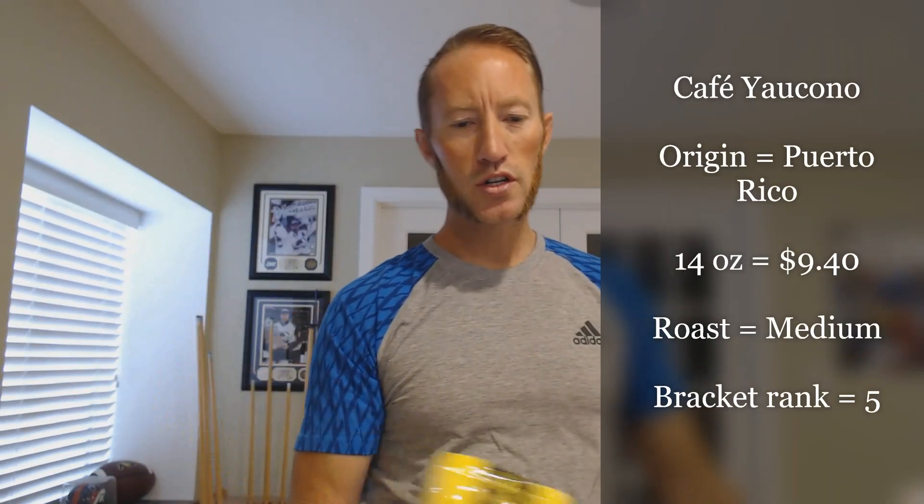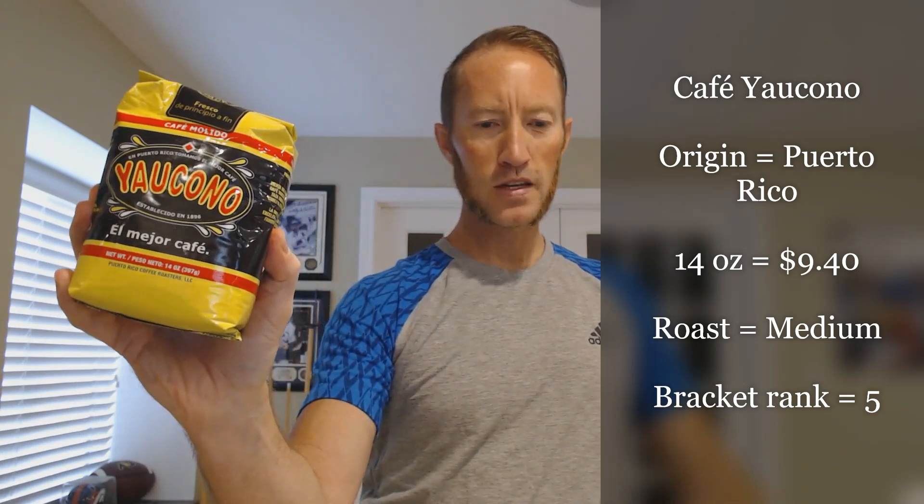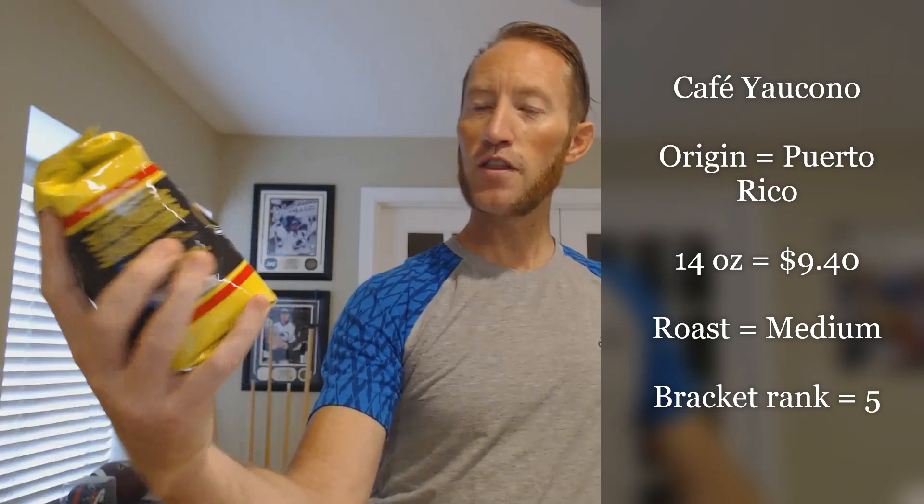The way I did the bracket rankings is I tallied up reviews from across the web, including Amazon reviews, the number of critical versus positive reviews, and whether or not they had a score at coffeereview.com. So Starbucks was ranked number four. The Yolkono Puerto Rican coffee — its origin is obviously Puerto Rico. This bag goes for $9.40, it's a medium roast, and it ranked fifth in my bracket. So we've got number four going up against number five.